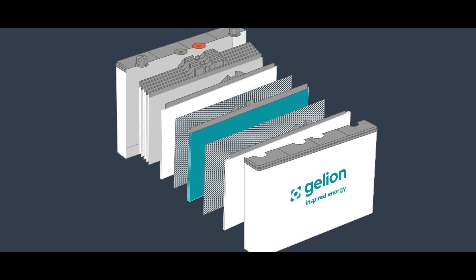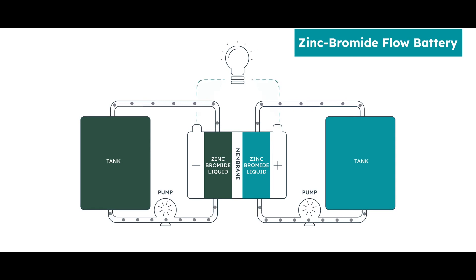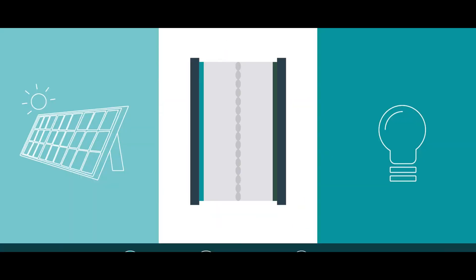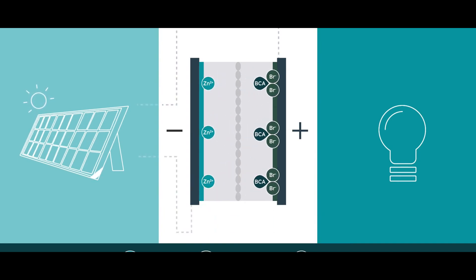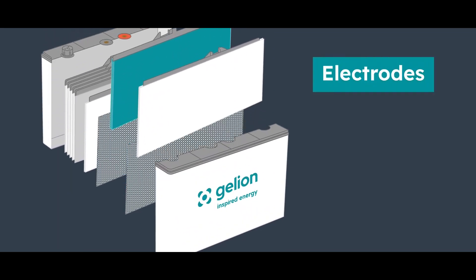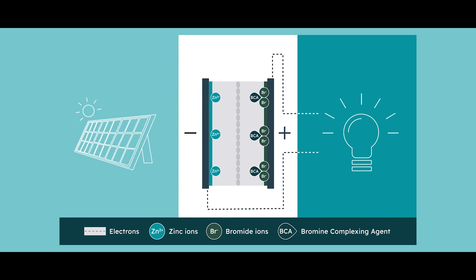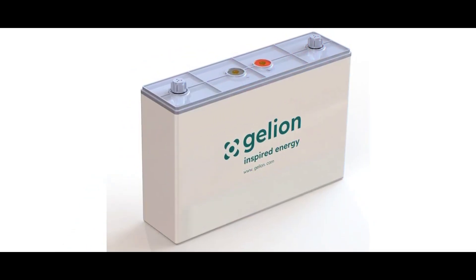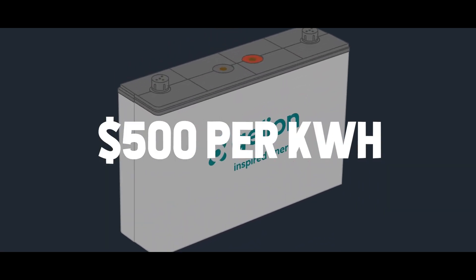Gelion, another Australian company, has also continued to research flow batteries and has introduced an even smaller zinc-bromine solution. Gelion's zinc-bromine battery system is a cost-effective solution for solar systems based on the same technological principles as the Redflow battery, with the key difference that Gelion uses a patented electrode gel layer. The electrode's large surface area improves electric conductivity, allowing the permeation of the electrolyte for the bromide reaction. This creates highly efficient chemical and electrical energy conversion, allowing Gelion's zinc-bromine battery an excellent performance at a reasonable price of $500 per kilowatt hour.